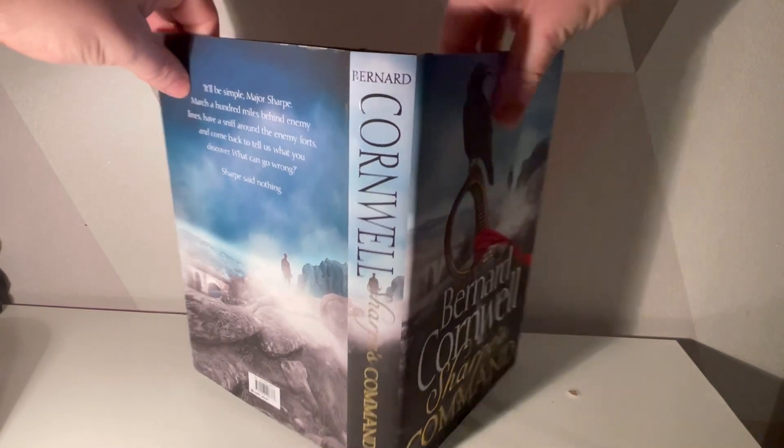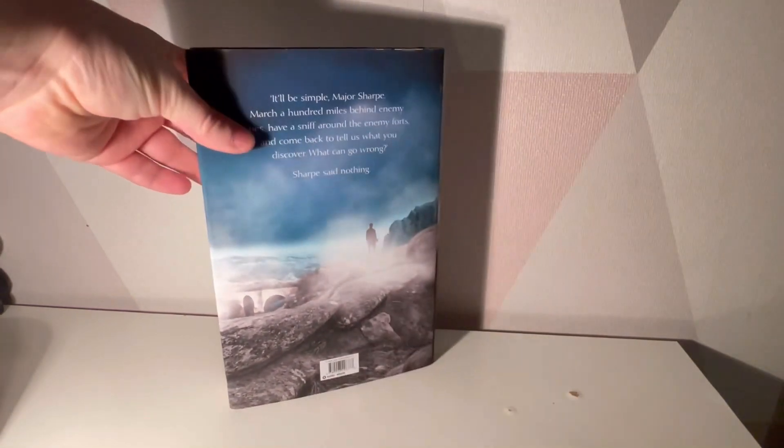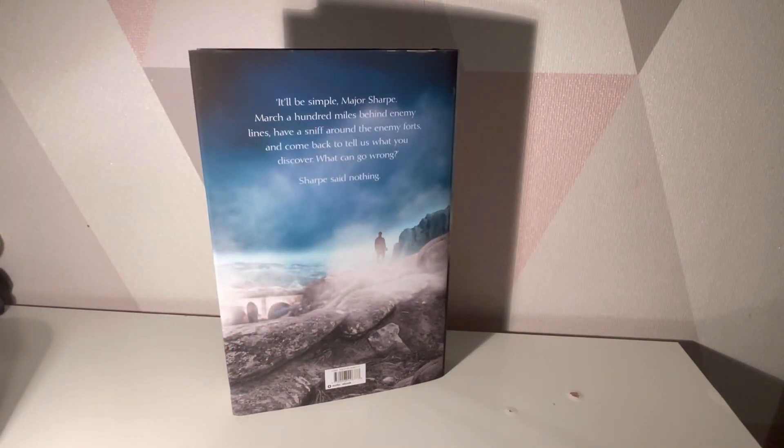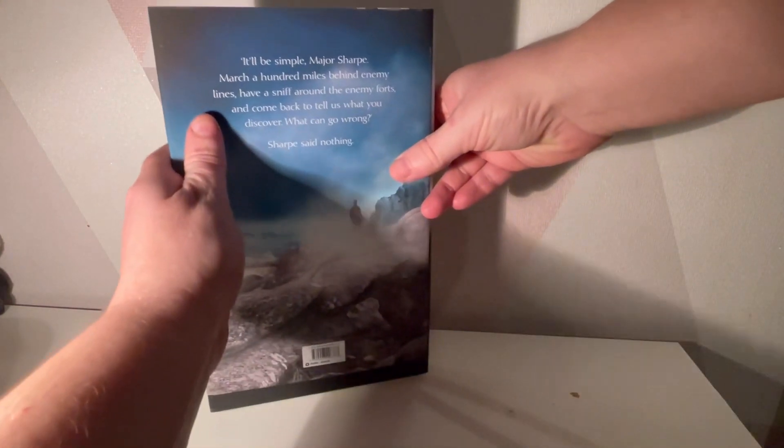It's literally the same picture on the back but without the sword, and I can only gather that that is Sharpe still looking out at the same position. So what happens between the back picture and the front picture is quite interesting. The back reads: 'Simply Major Sharpe, march a hundred miles behind enemy lines, have a sniff around the enemy forts and come back to tell us what you discover. What can go wrong?' Sharpe said nothing. Clearly something is going to go wrong — it always goes wrong, and that's what makes these stories so good.